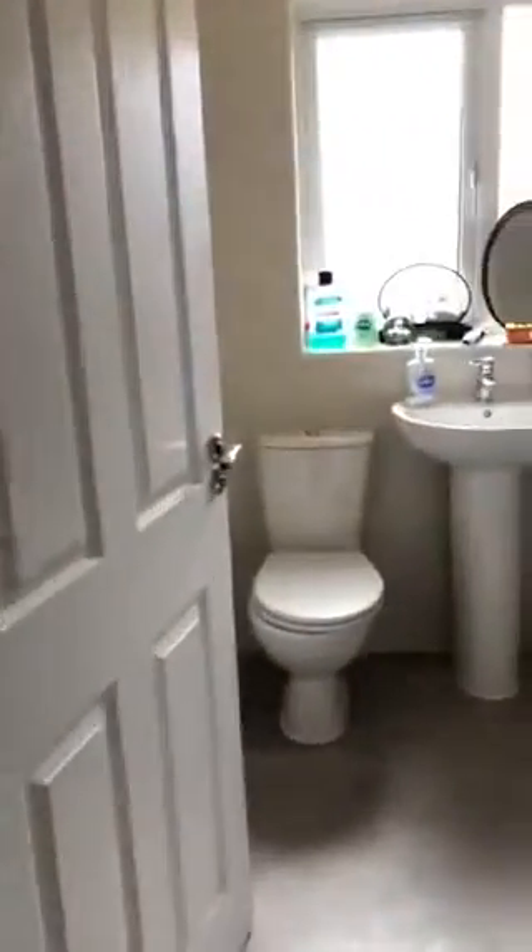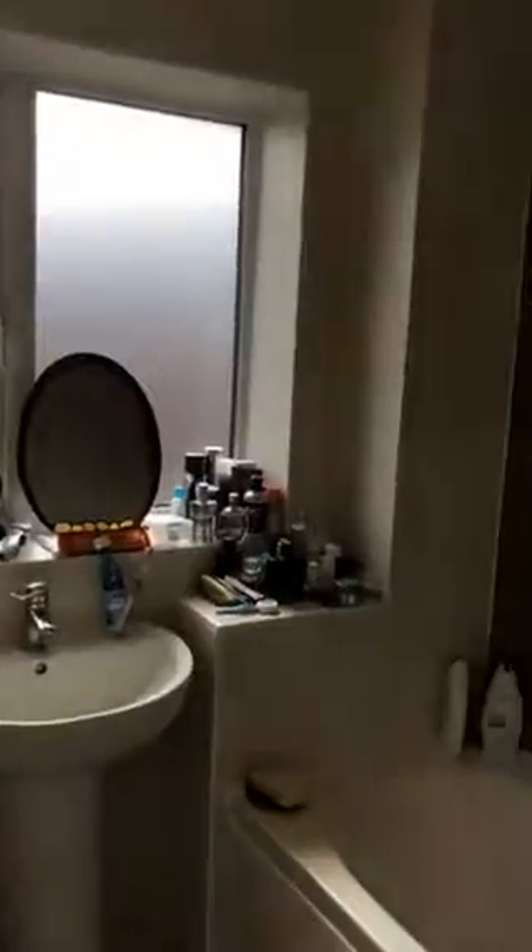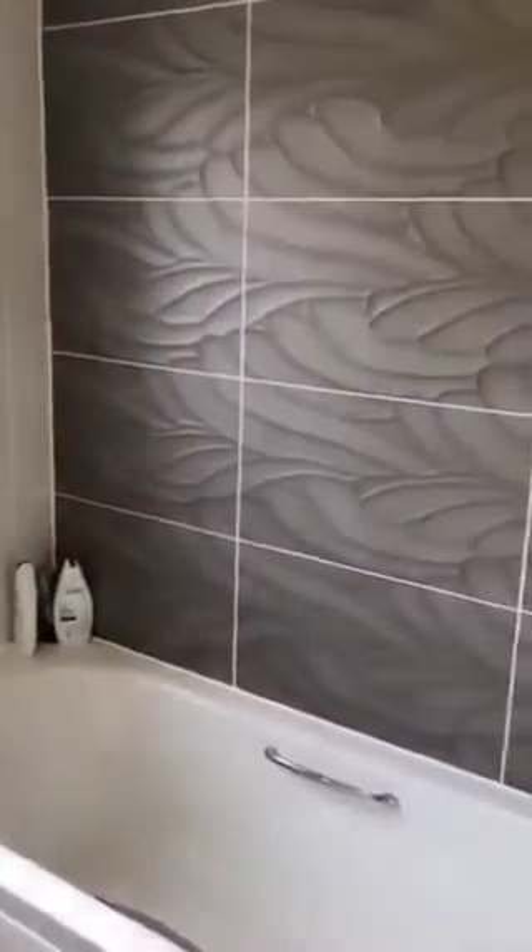Up next is the main bathroom. Really modern in here, fully tiled, with a big window letting in a lot of light.